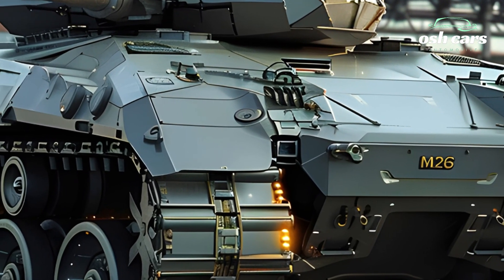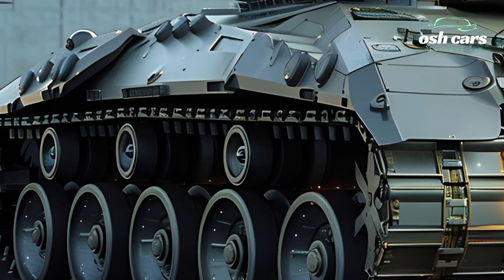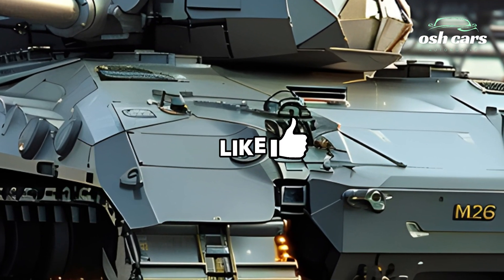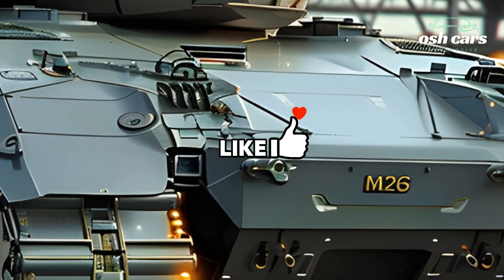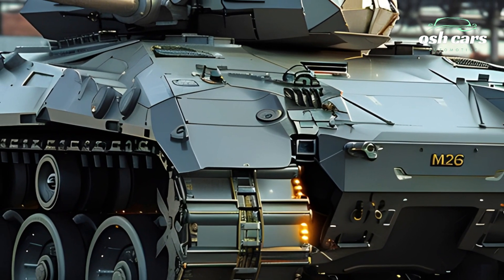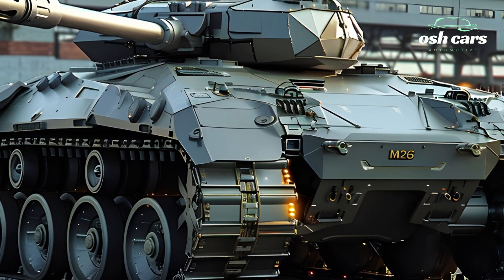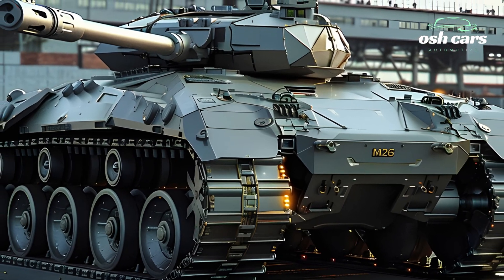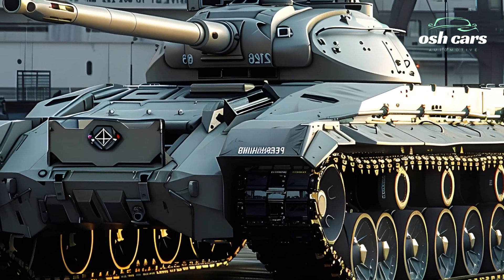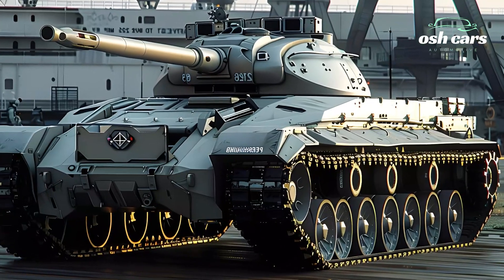The tank's protection systems have been significantly enhanced. Its next-generation modular armor combines traditional steel with modern composite materials, offering robust defense against kinetic and explosive threats. The addition of an active protection system (APS) provides an extra layer of safety by intercepting incoming projectiles, while stealth technology reduces its radar and thermal signatures, making the M26 Pershing harder to detect.